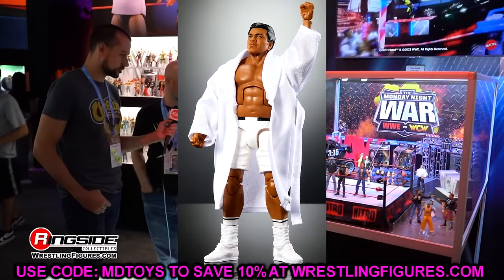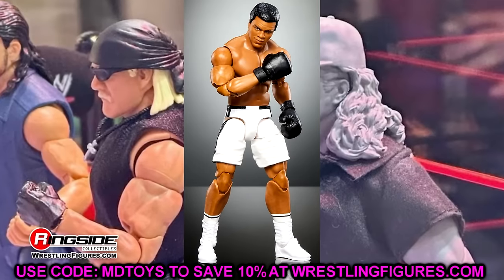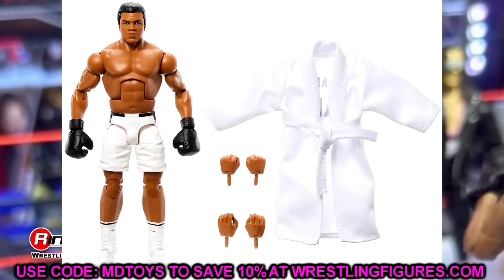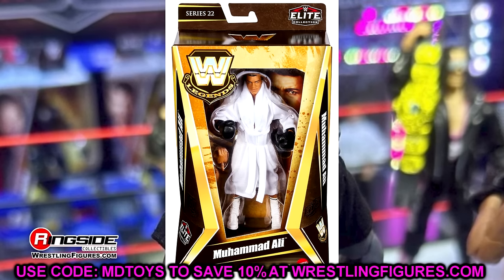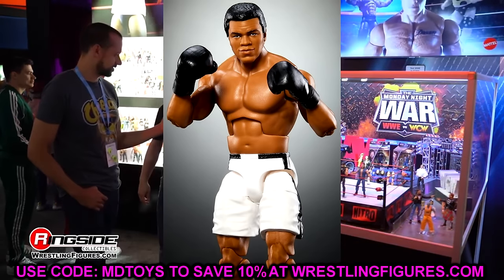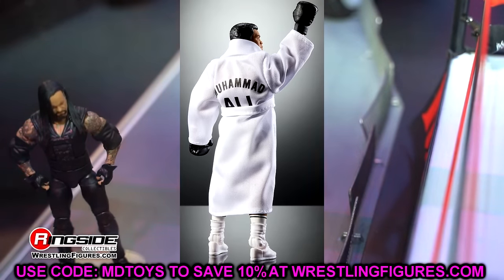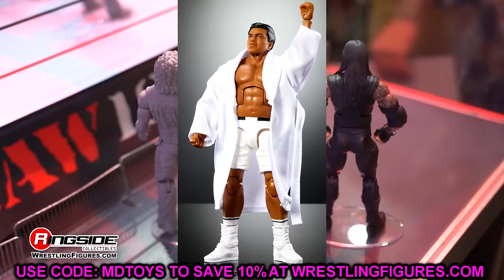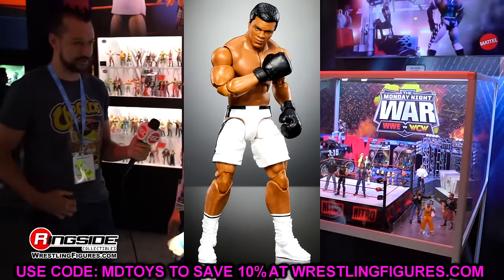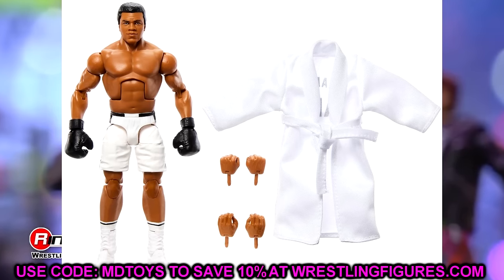I thought Muhammad Ali was a weird San Diego Comic-Con exclusive choice to begin with. I know they have to get the most out of their molds and probably had to fit this within the wave's budget. Didn't we also have a basic of him canceled recently? And I think we even have a Superstars figure of Muhammad Ali coming. Let me know in the comments — do you think the Muhammad Ali elite is going to move? Are you buying it? I'll be buying the full wave to review on the channel.